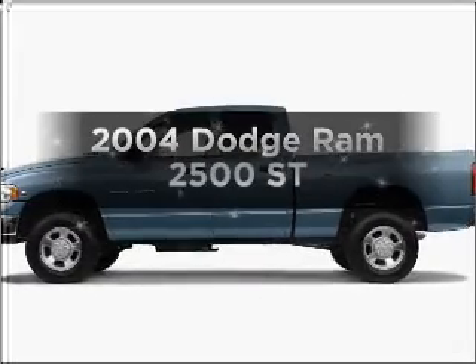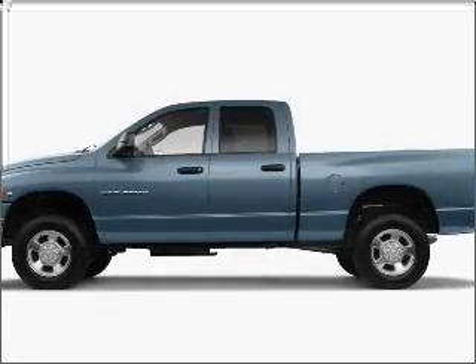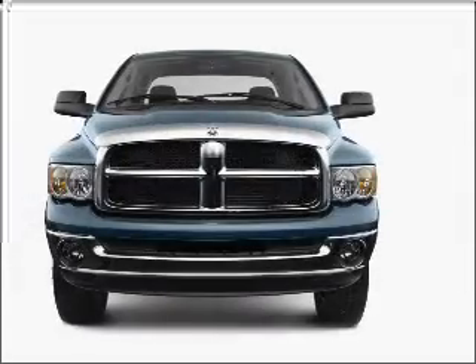Check out this 2004 Dodge Ram 2500. Everything you need under one roof with this great vehicle.